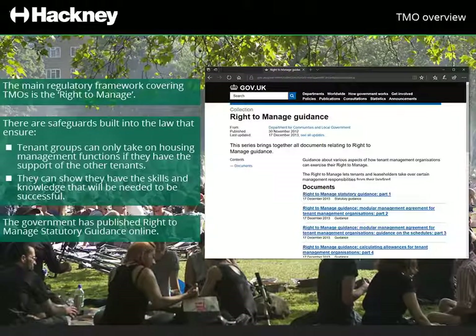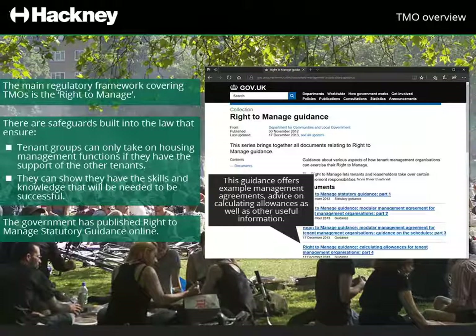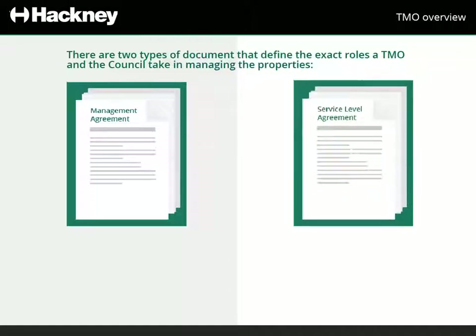The guidance offers example management agreements, advice on calculating allowances, as well as other useful information. There are two types of documents that define the exact roles a TMO and the council take in managing the properties – the Management Agreement and the Service Level Agreements.